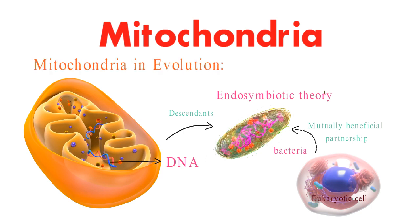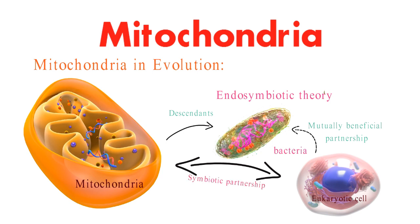Let's talk evolution. The relationship between early eukaryotic cells and mitochondria was a game changer in the history of life. This symbiotic partnership provided the energy boost needed for complex cellular functions and eventually paved the way for the diversity of life forms we see today.